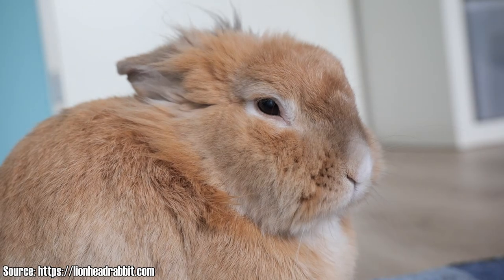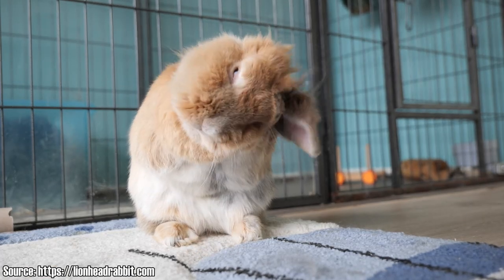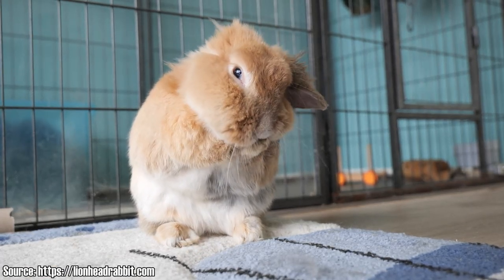Lion heads can have a single or double mane, depending on whether they inherited one or two mane genes from their parents. Single mane variants often lose their mane when they grow older, so you can imagine that the double mane variants are more popular because they keep their mane.